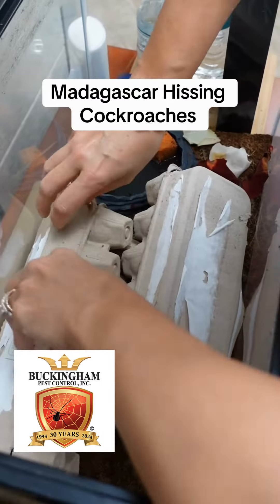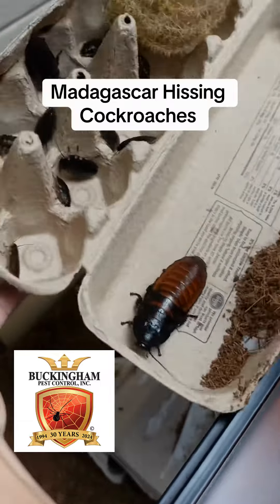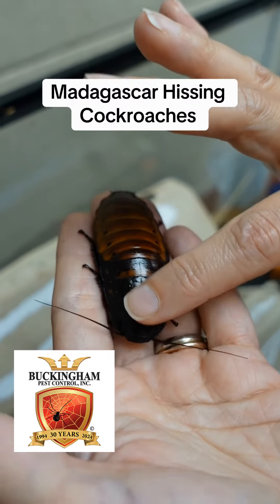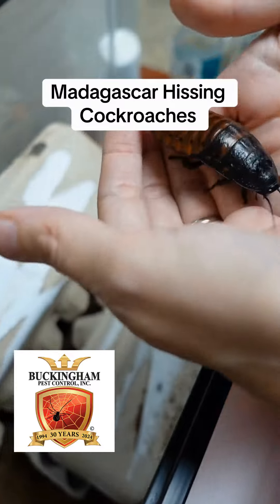Let's see if I can find the female, the big female. She just had babies. Here's the female. She's a female because she doesn't have those little lumps on the back of her head right here. She's a sweetheart — she won't hiss at me.